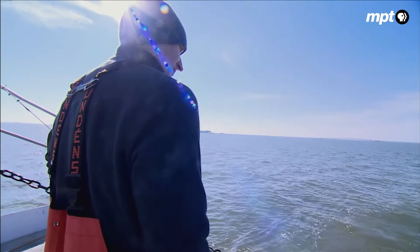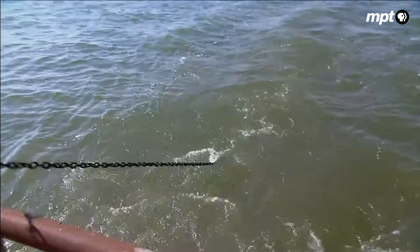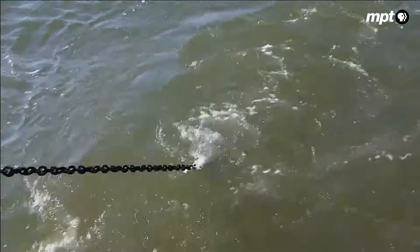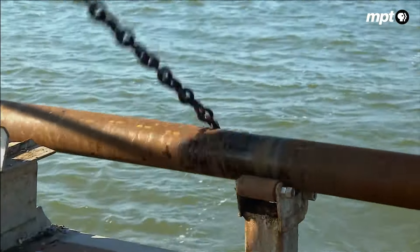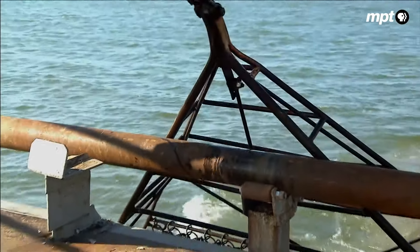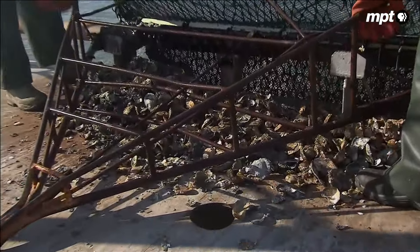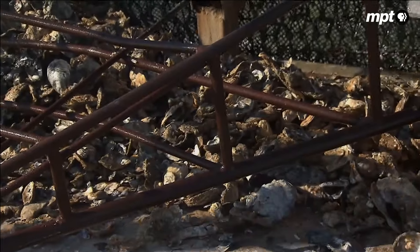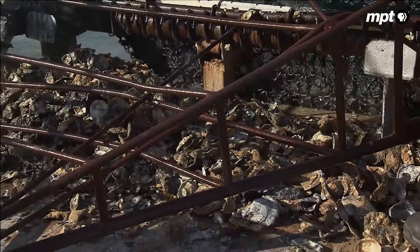Once they get to their predetermined location, the dredging operation begins. It's very precise. They drag the bottom for exactly one minute, then bring up their catch. The survey gives us a really good indication of how many crabs there are in the bay and all the different size categories, so that we have a pretty good picture of what will be available for the next crabbing season.